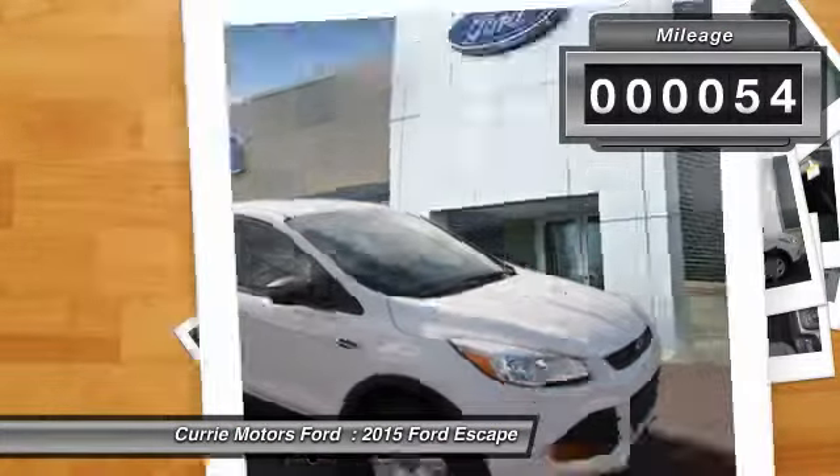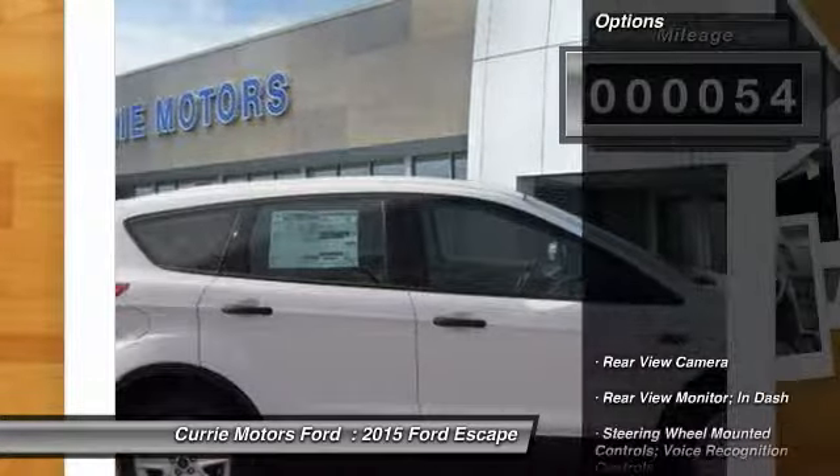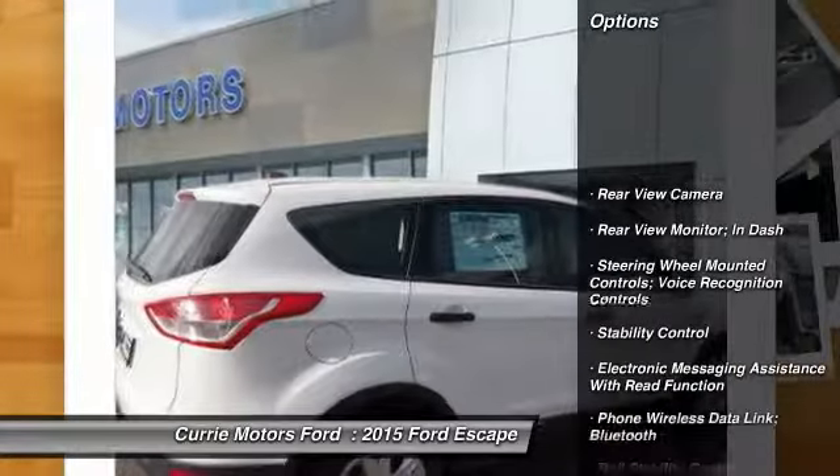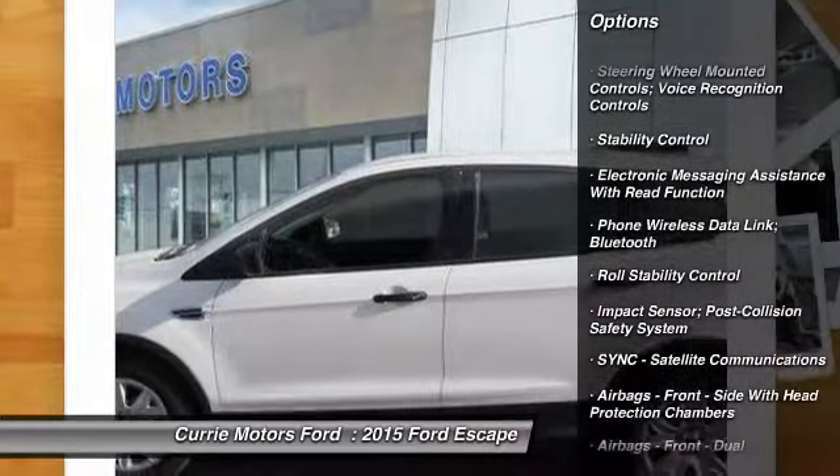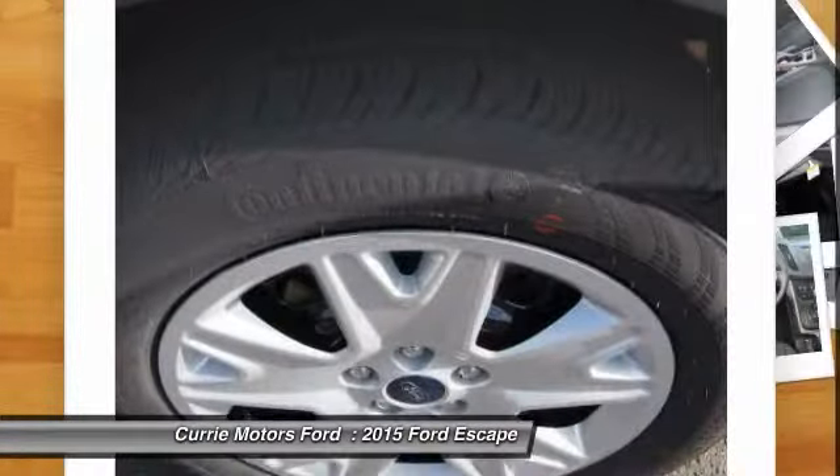This vehicle has less than 100 miles. Here are some of this vehicle's great options: traction control, stability control, cruise control, power brakes, power windows.